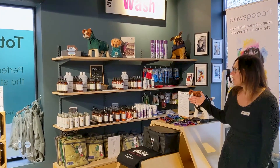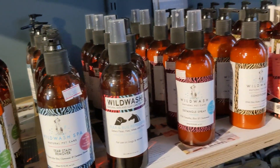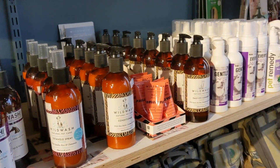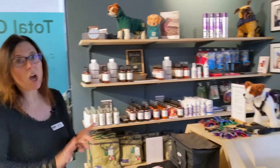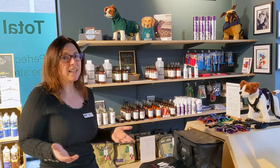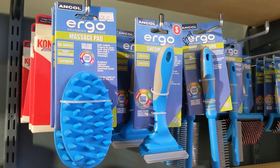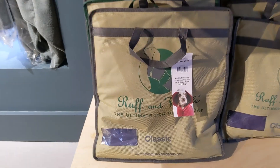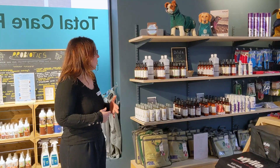We've got a really good shampoo range here that's kind to the skin and gentle. We also sell brushes and combs. If you've got a dog that's going to need grooming, it's really important to do this from day one, so we've got lots of different brushes, combs, and shedders so you can start them off as early as possible.